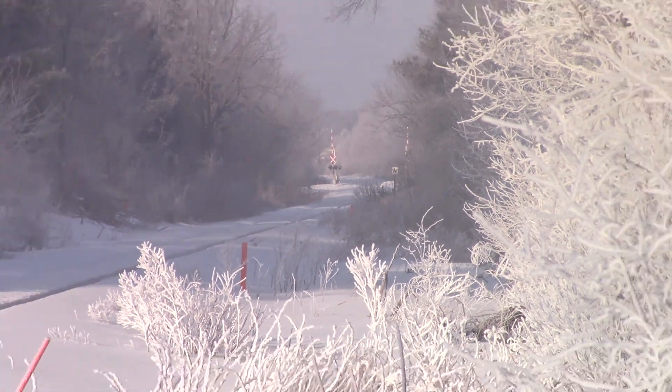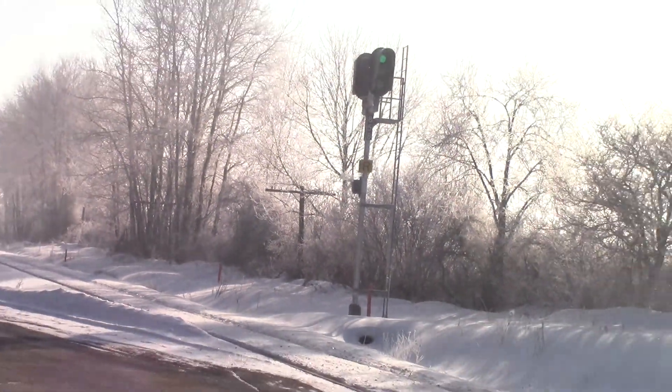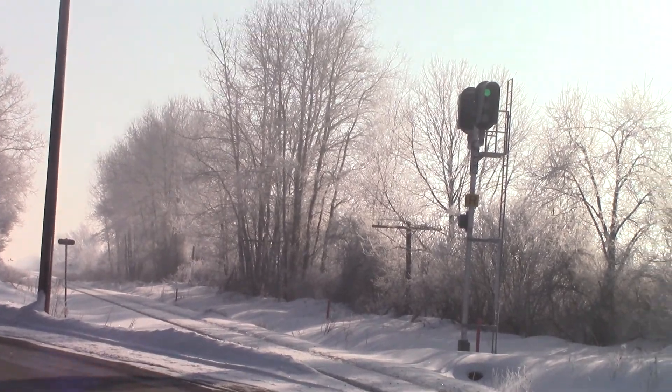Good morning, Railfan. 84 is coming in here at Forest Road, looking very pretty this morning. They got a clear signal on the approach to Waterloo Street.